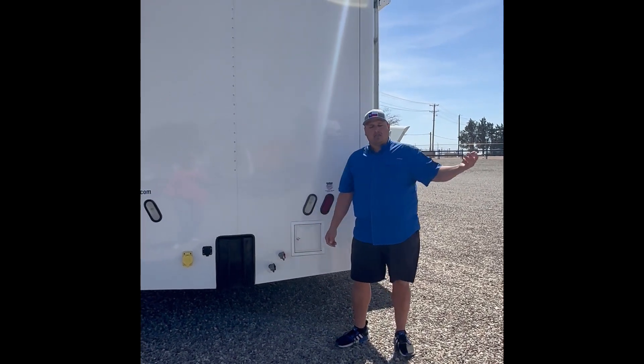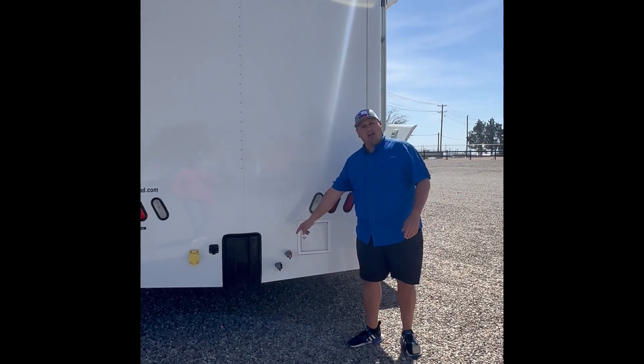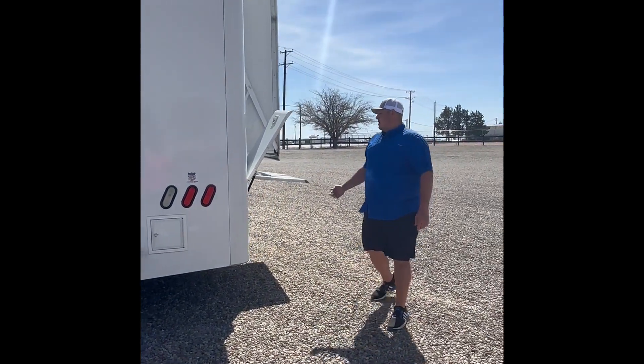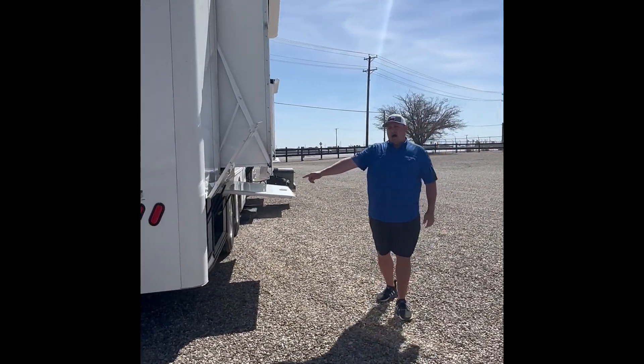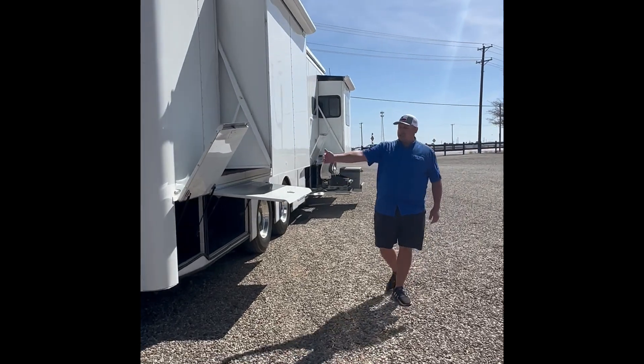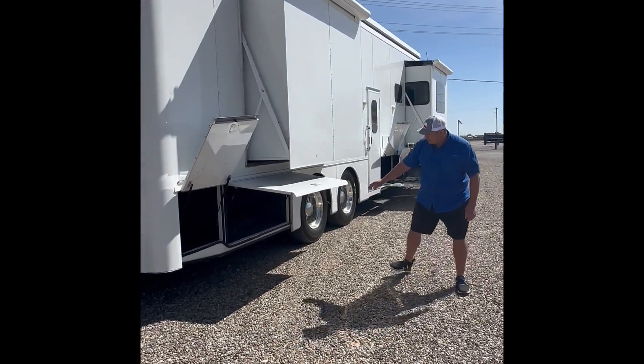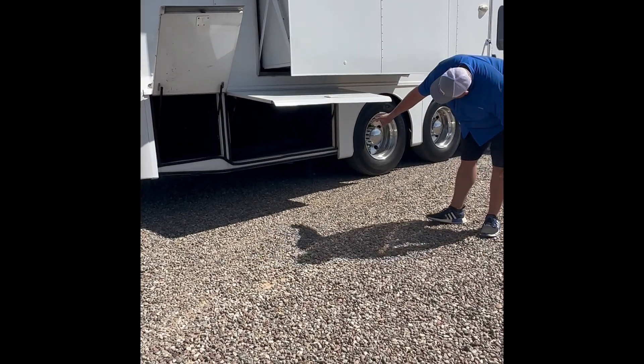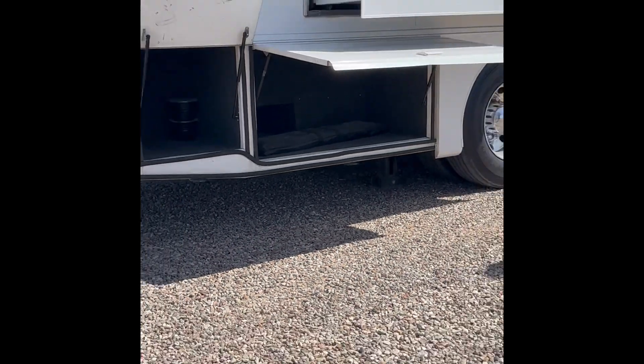If you're towing a big stacker that's got air ride or air suspension, your glad hands are already here, so you're 100% ready to go. Right here you've got one of your storage bays — it's just a shallow, small bay. This storage bay right here is a three-quarter pass-through. And you've got a broom stored in there.